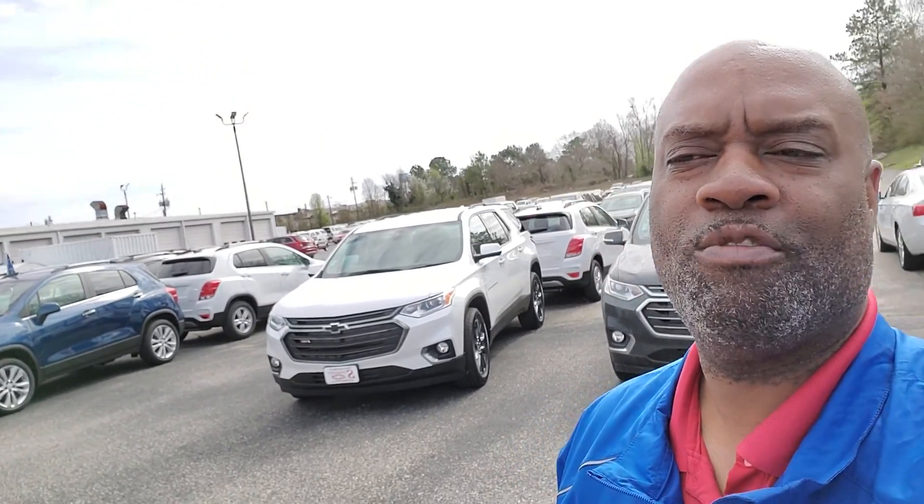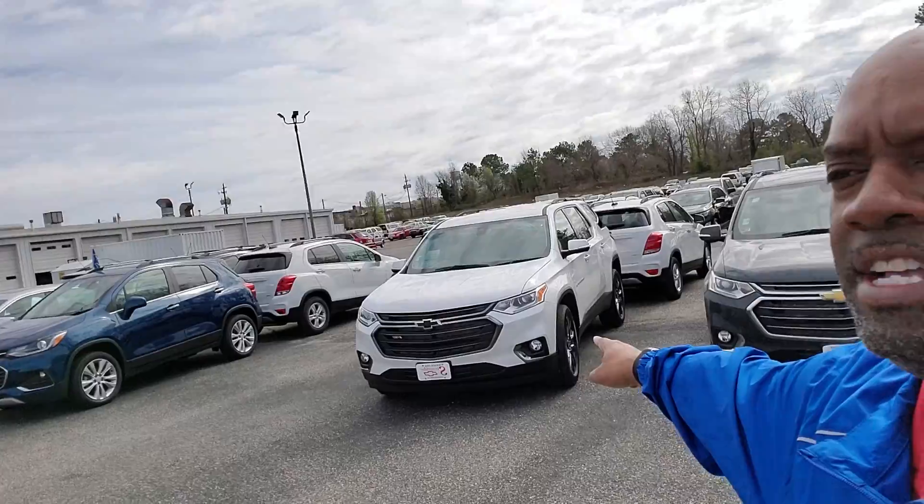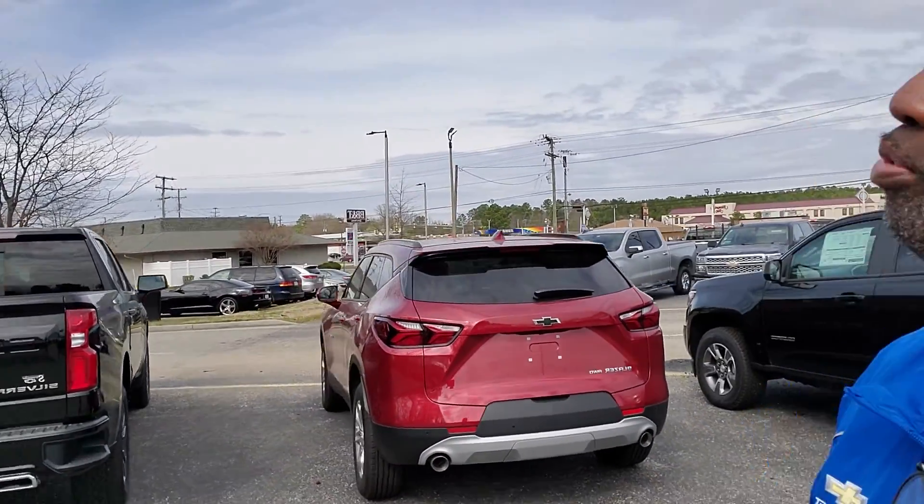Hey folks, coming from sbcautosales.com, and I have great deals going on right now, ranging from my 2020 Traverse RS — the Rally Sport — all the way to my 2020 Chevrolet Silverado RST trucks with the 2.5 inch lift.